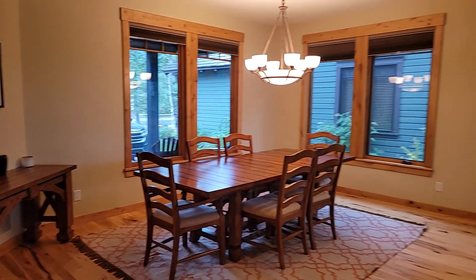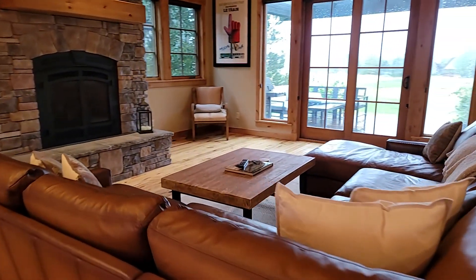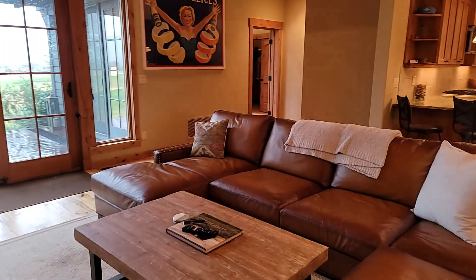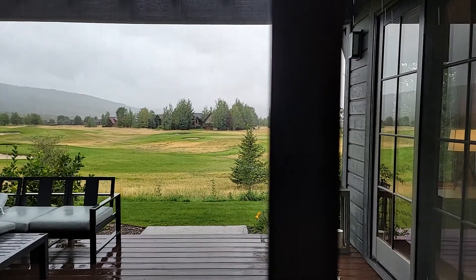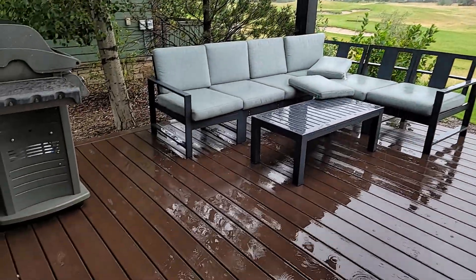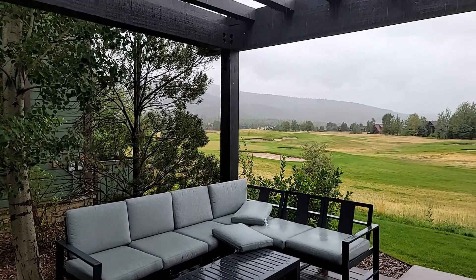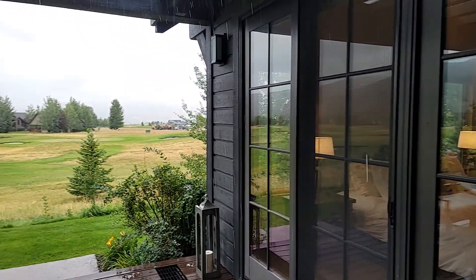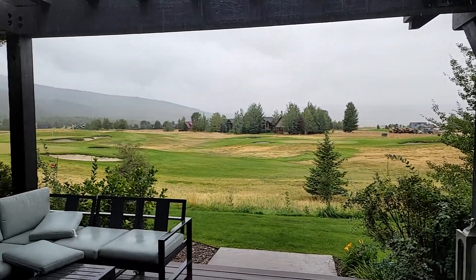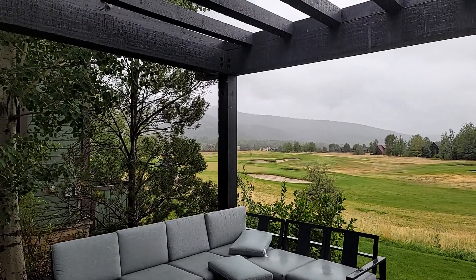I believe this one is furnished — that's pretty nice stuff. New Trex deck with pretty high-quality outdoor Sunbrella-style furniture. Get an idea of the views here. It's kind of foggy so I can't get you too much, but overlooking the course here and a view up the canyon is pretty unobstructed.